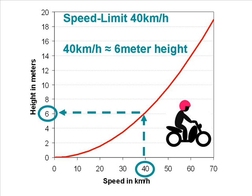Nobody would dare to just jump down from a 6 meter high tree. However, many would not hesitate to drive a motorbike without a helmet at an even higher speed.